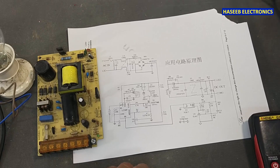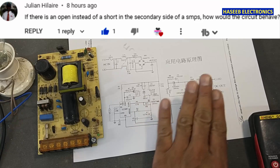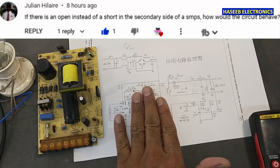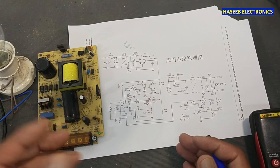Friends, welcome back to my channel. I received this comment from a viewer: if we have some open circuit in the secondary side, what will be the response of the circuit? Because it is a question from my viewer, I will discuss this.